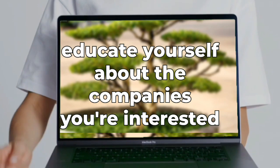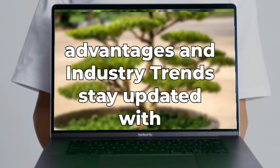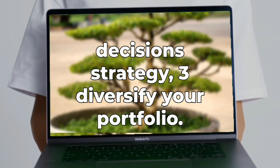Strategy two: do your research. Educate yourself about the companies you're interested in investing in. Look into their financials, competitive advantages, and industry trends. Stay updated with market news and expert opinions to make informed decisions.